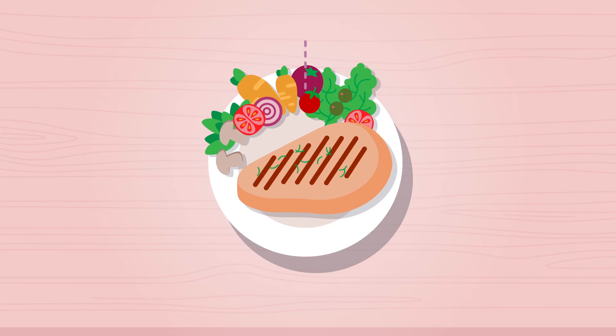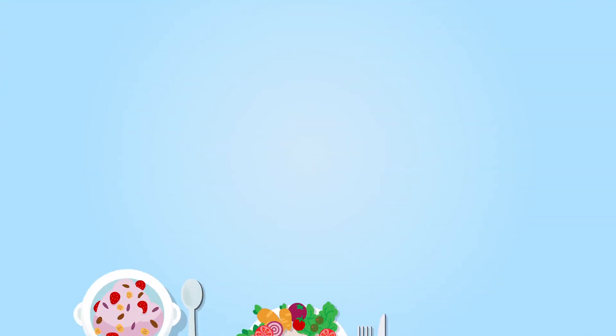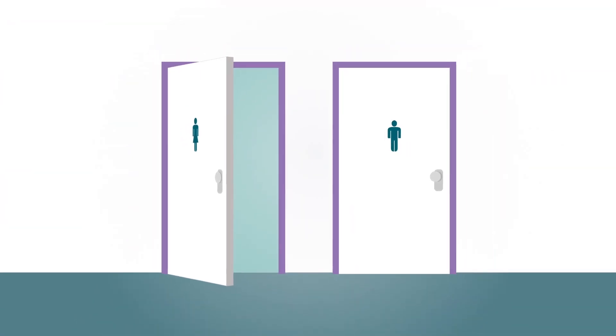The capsules reduce the amount of fat absorbed from food by one quarter. That's why you shouldn't eat more than about 15 grams of fat per main meal. The undigested fat is then excreted in your stool.